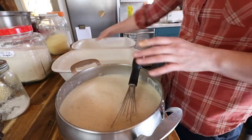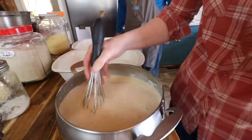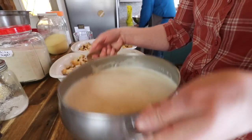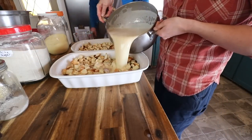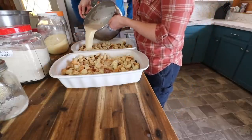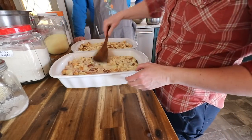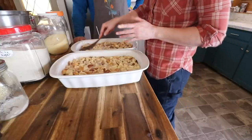Mix the raisins in with that bread and then put the bread in the pans. Now we're going to pour half of the custard over one pan and half over the other. We're going to push the bread in underneath and set this aside for around 20 minutes or so. It is basically like a French toast.